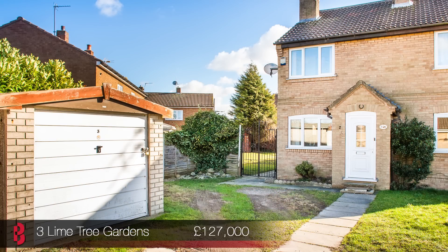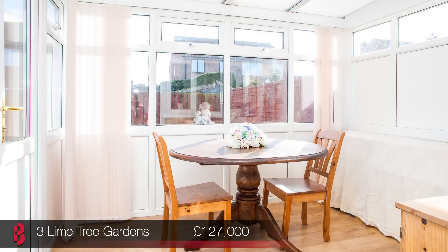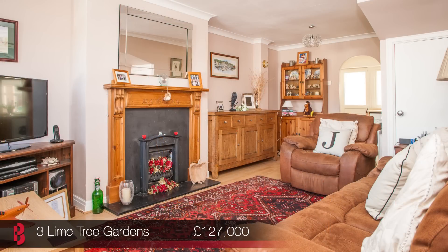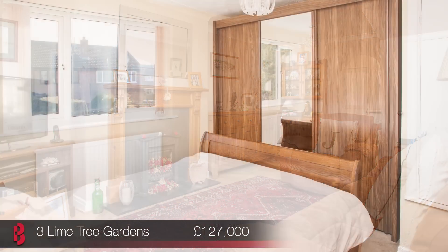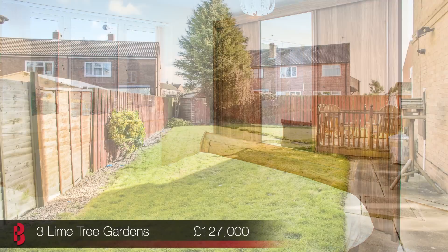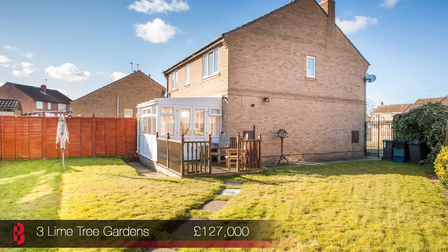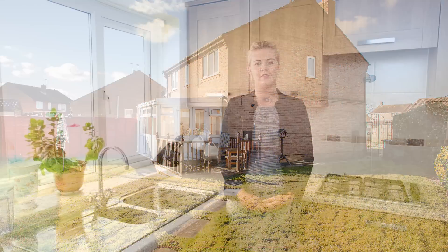I'm speaking to you today from number three Limetree Gardens. This is a deceptively large two-bedroom semi-detached home close to Selby Town Centre. The internal presentation is excellent and the property benefits from a modern kitchen, a conservatory and two double bedrooms. This home is situated on a corner plot on a quiet cul-de-sac, which makes this a really attractive opportunity for first-time buyers and young families. There's gardens to the front and the rear along with a garage and a driveway.